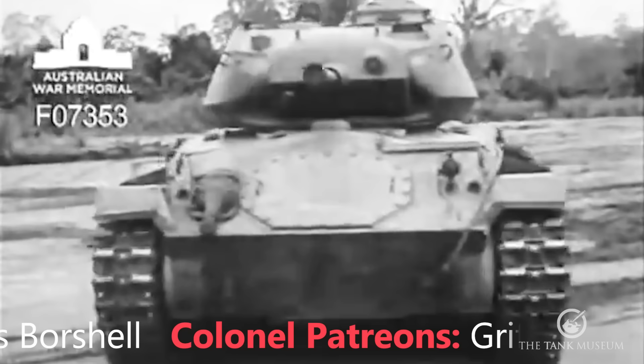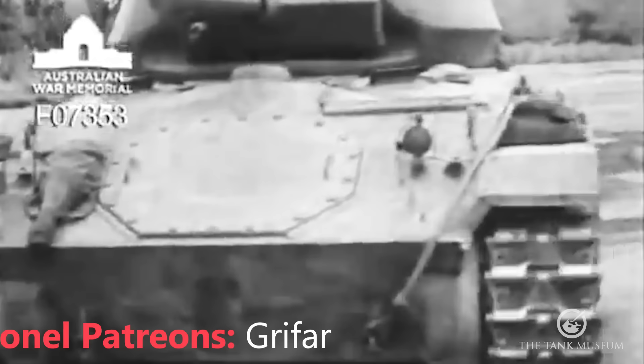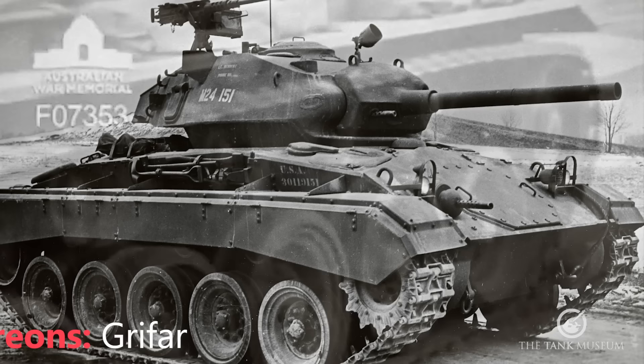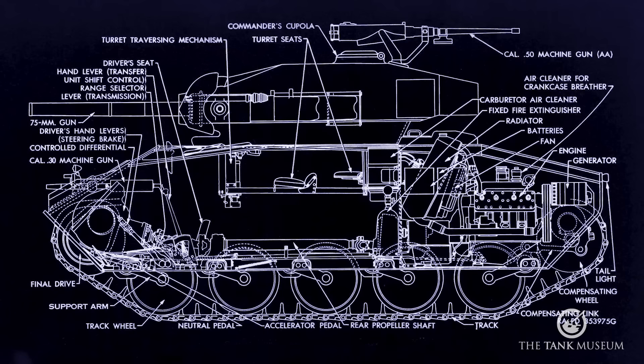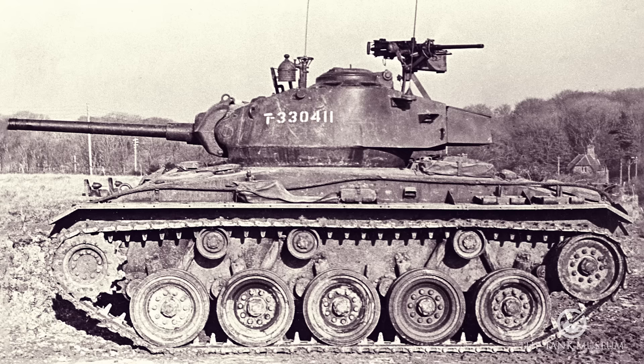Now this is the tank, the M24. It's a very lightweight tank — it only weighs between 18 and 20 tons, depending on whether you're American or British. It is very lightly armoured; most of the armour is only about one inch thick, which is quite thin for a tank. But as you can see, it's fairly well sloped, and that's what makes the difference — it amounts to about two inches in the vertical, which is more or less acceptable.